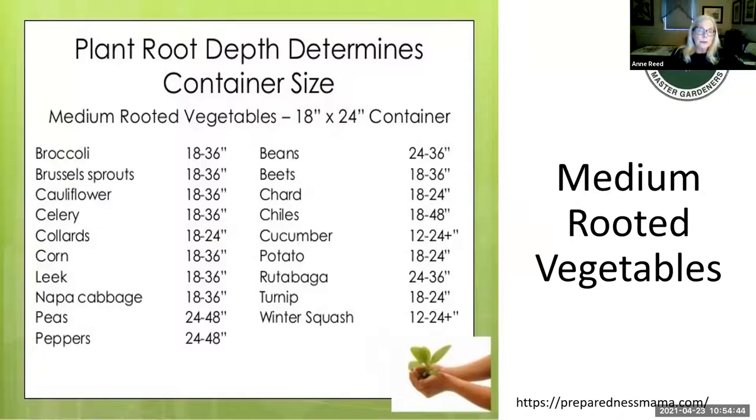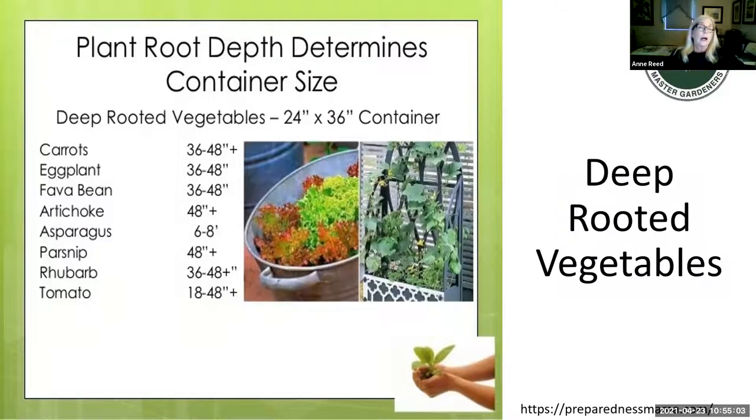For medium-rooted vegetables, an 18 by 24-inch container is recommended. Note that things like beans and winter squash can grow root structures beyond 24 inches. For deep-rooted vegetables, a 24 by 36-inch container is appropriate — container size will determine whether one, two, three, or more plants can be planted. Remember that shallow-rooted vegetables may not thrive in a deep container because of fibrous roots, which have opposite needs from plants with tap roots.